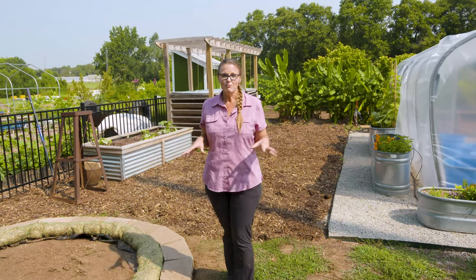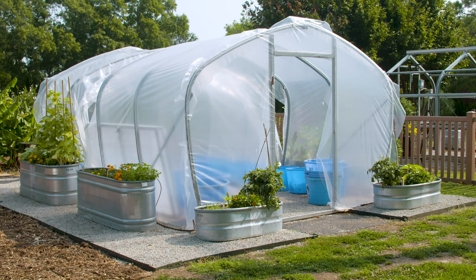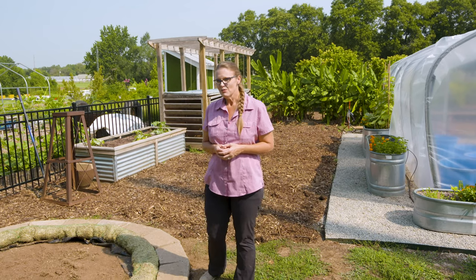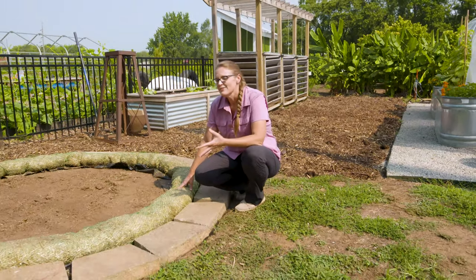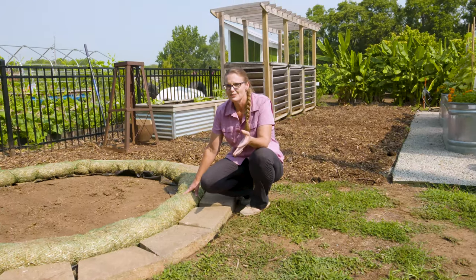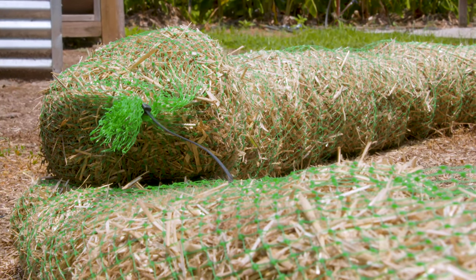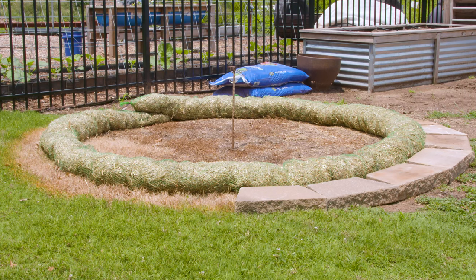We are in this backyard demonstration garden where we demonstrate different ways of growing fruits and vegetables. Over the seasons we've talked about growing in stock tanks, straw bales, and raised beds. But we have a new idea to show you — a straw wattle. You've probably seen this product at construction sites where it's used to slow the flow of water and reduce erosion, but we're using it here to create the perimeter for a raised bed.